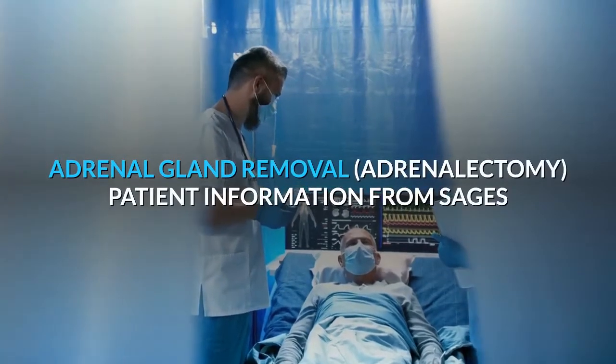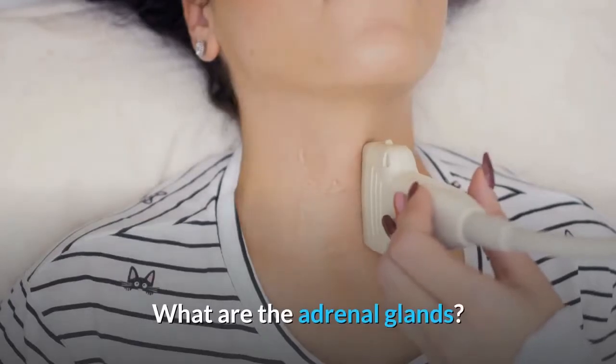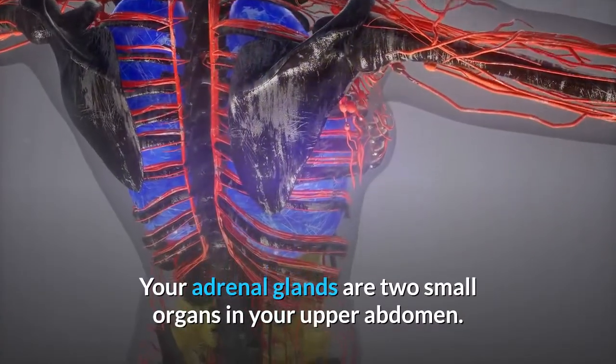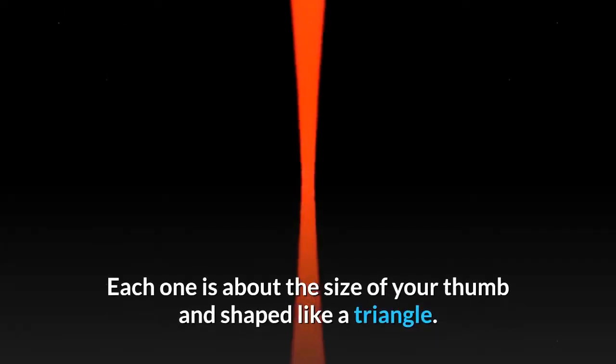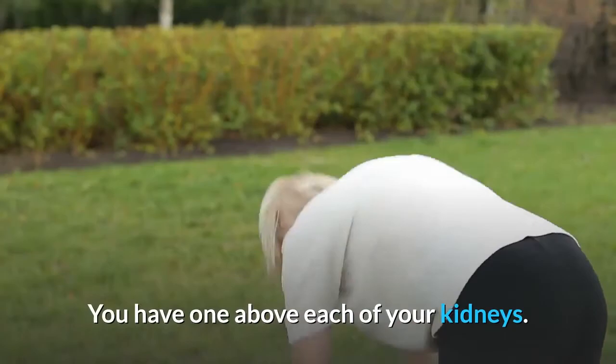Adrenal Gland Removal, adrenalectomy — patient information from SAGES. Your adrenal glands are two small organs in your upper abdomen. Each one is about the size of your thumb and shaped like a triangle. You have one above each of your kidneys.